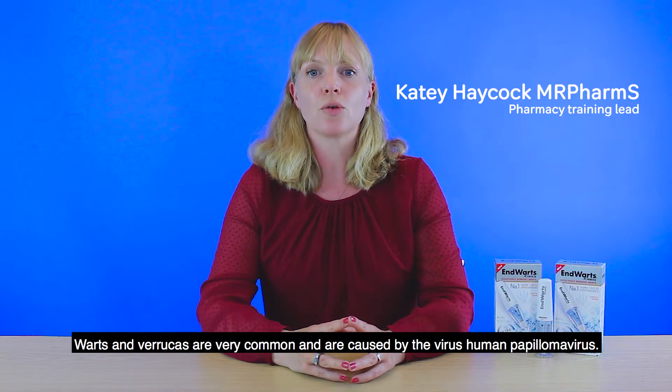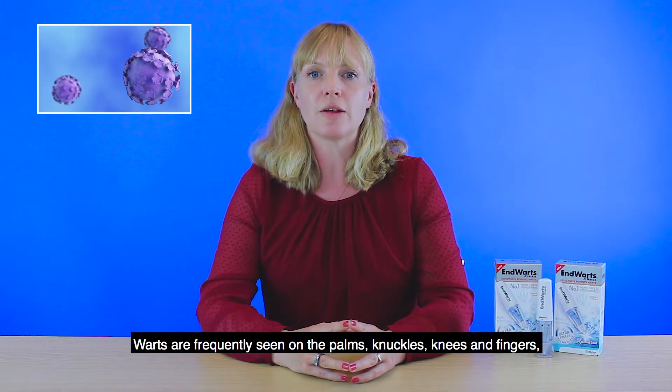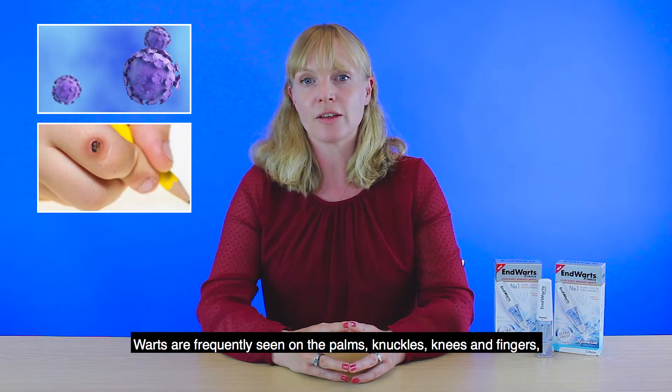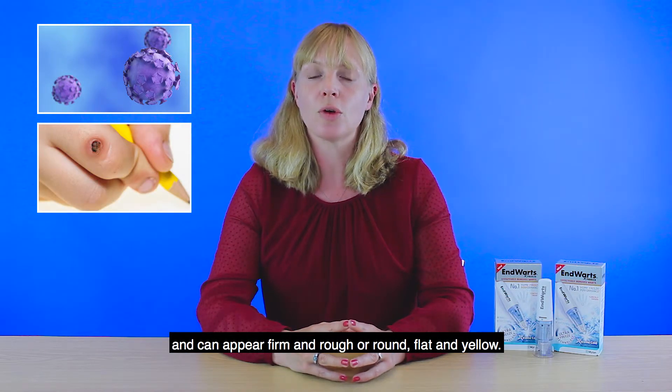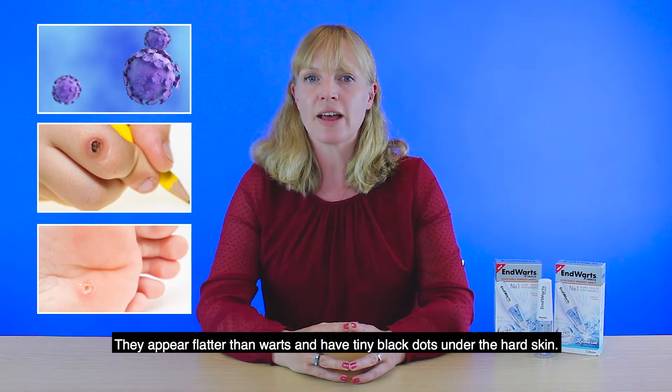Warts and verrucas are very common and are caused by the virus human papillomavirus. Warts are frequently seen on the palms, knuckles, knees and fingers and can appear firm and rough or round, flat and yellow. Verrucas are warts that appear on the soles of the feet. They appear flatter than warts and have tiny black dots under the hard skin.